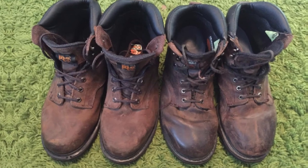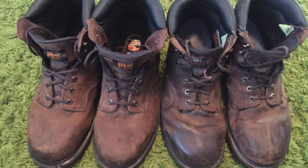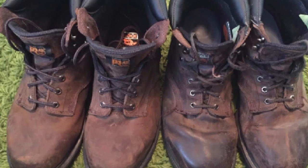The removable insole protects your precious feet from getting blisters without forcing you to compromise on your work. Finally, the unsurpassed traction grip of these high-quality boots allows you to easily work on wet, slippery surfaces.